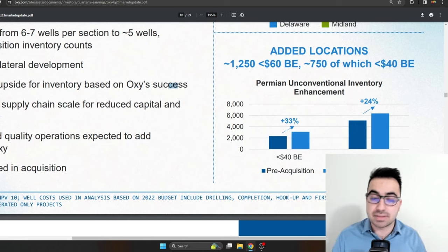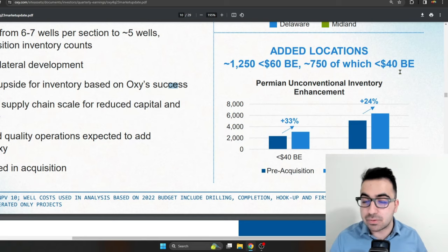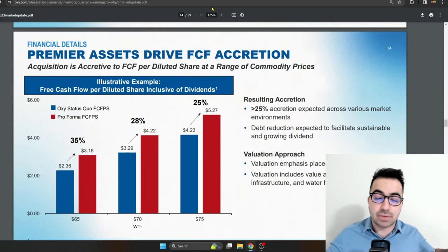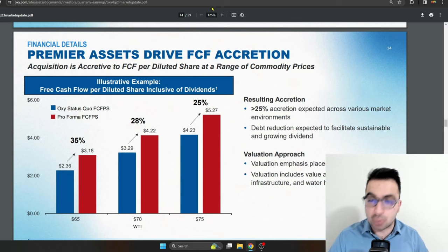Looking on the surface, it does help Occidental a lot. It increases their locations by over 1,250, over a lot of them below $60 per barrel, and 750 of them are below $40 a barrel break-even. Below $40 — this is pretty amazing. It's going to add low-cost locations to Occidental, which is something they need as they're getting rid of higher-cost portfolio items and entering more lower-cost projects.